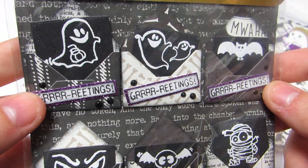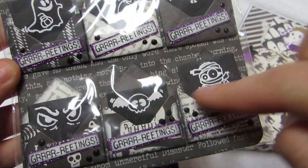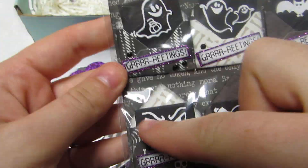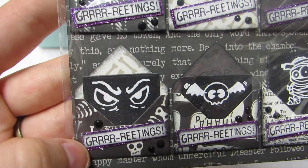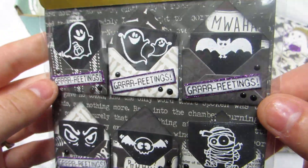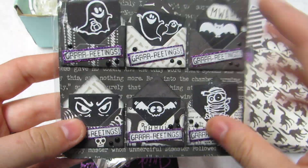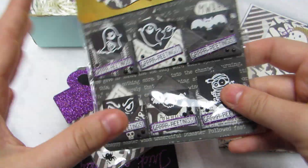She made these cute little mini envelopes — she stamped and embossed these images. I love this mummy and I love this one with the eyeballs, 'greetings' — isn't that cute? Absolutely adorable. I love the black and white with the purple, it's just awesome.